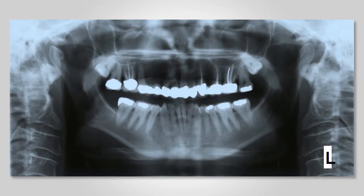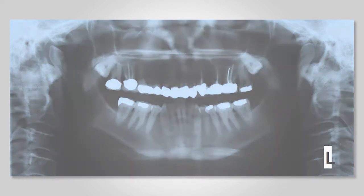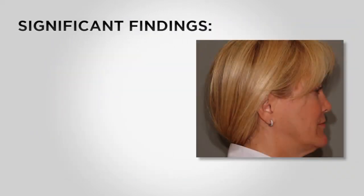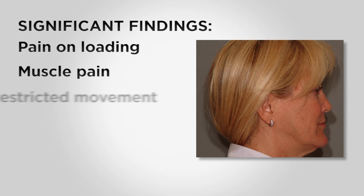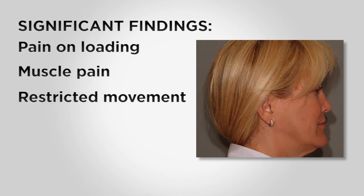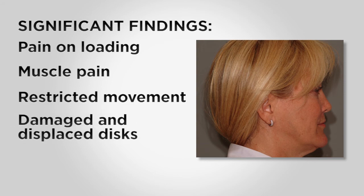The panoramic film shows retained third molars in the upper arch as well as the extensive dentistry that Claire's had done over the years. At the moment the significant findings are pain on loading of the jaw joints, muscle pain, restricted movement, and based on the clinical examination she's got damaged and displaced discs on both sides.